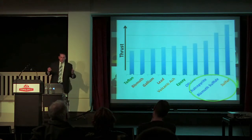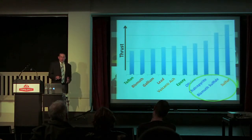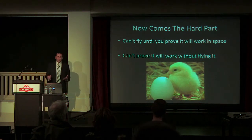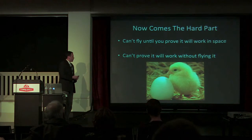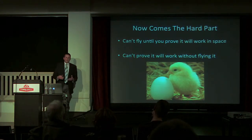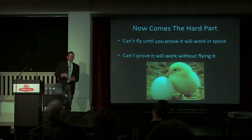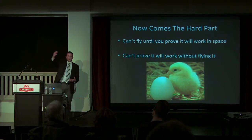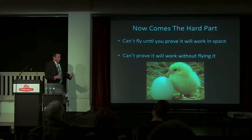So we have this sulfur pulse plasma thruster and we really want to put it up into space — and this is where the hard part comes in. Scientists, engineers, NASA, and private companies won't let you fly something until you can prove it'll actually work up in space. The problem being that you can't prove it will work in space until you actually put it up there — it's a bit of a chicken-and-egg paradox.